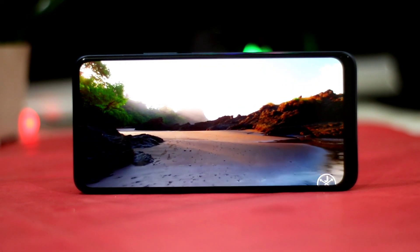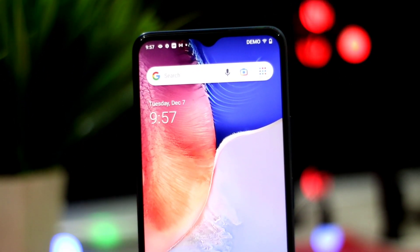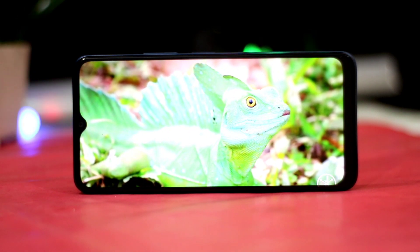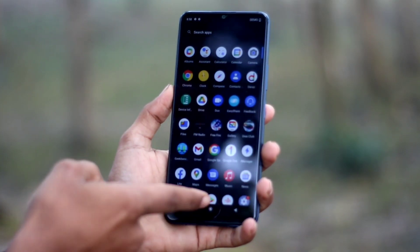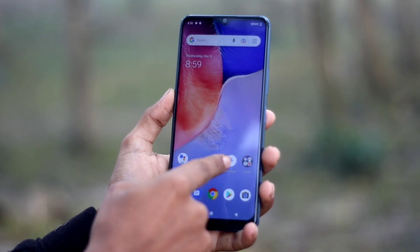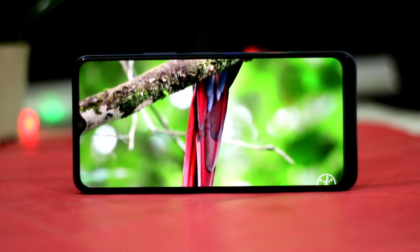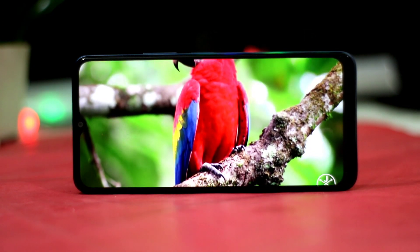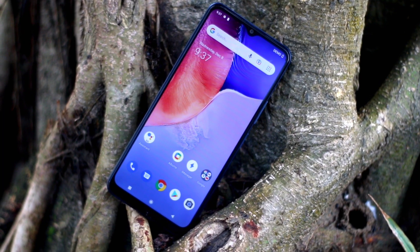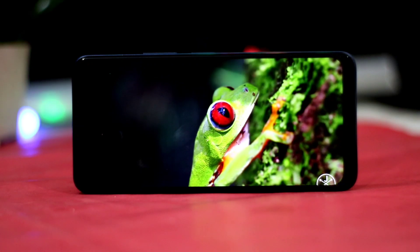The display is a 6.51-inch IPS HD+ panel with a PPI density of 230 PPI. It features a large display for media content with good sharpness. Colors are saturated and the display has solid color output, good contrast, wide viewing angles, and is rigid. The media content experience is very good.